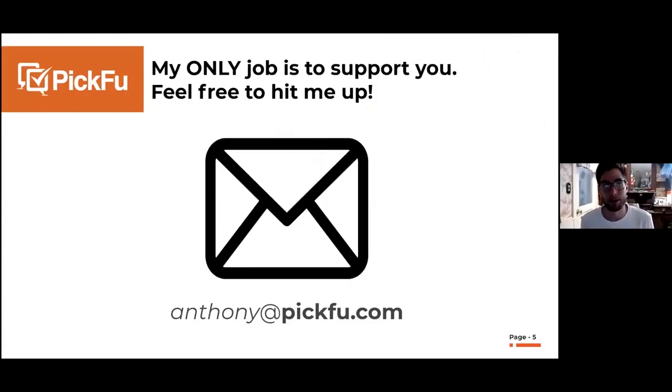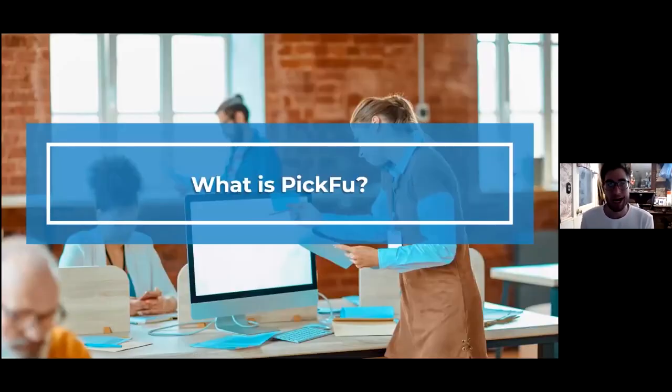My only job at Picfu is to help with outreach and new customers. So if anyone has questions or wants me to take a look at your listing, feel free to reach out: anthony@picfu.com. I don't think enough people take advantage of that, but I can be pretty helpful. Now let's jump into the meat and potatoes.